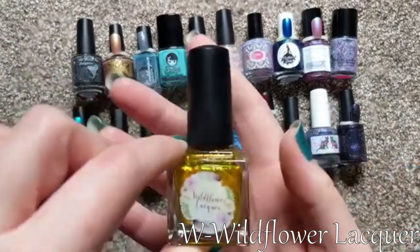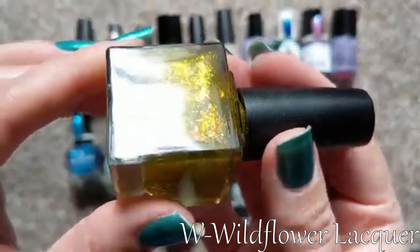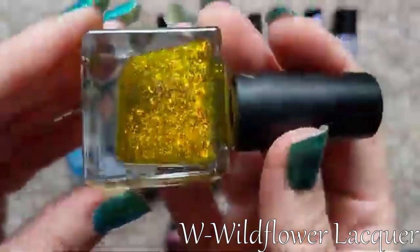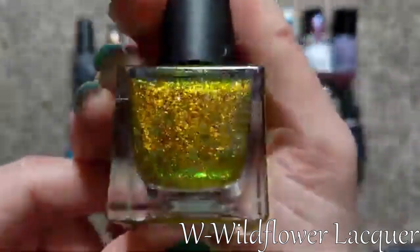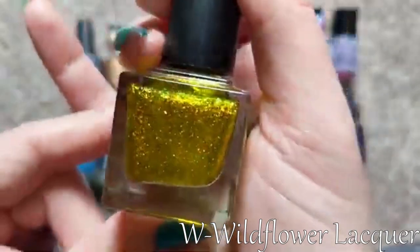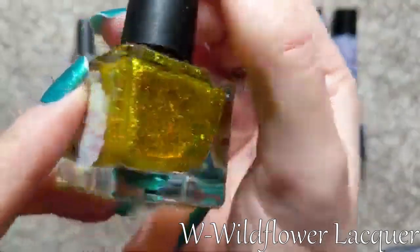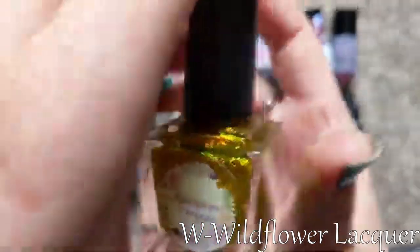For my letter W, I picked Wildflower Lacquer. This one is called Sun Chaser — one of my very few yellow nail polishes. It was a custom for a yellow polish lovers group in February of this year, and it was just gorgeous. It was the flakies that really caught my attention; the swatches were stunning. It's full of shifting iridescent flakies, with a little green shift at the edge of the bottle. I thought it would look really fun in the summertime and possibly in the fall with darker colors. So for W, I picked Wildflower Lacquer.